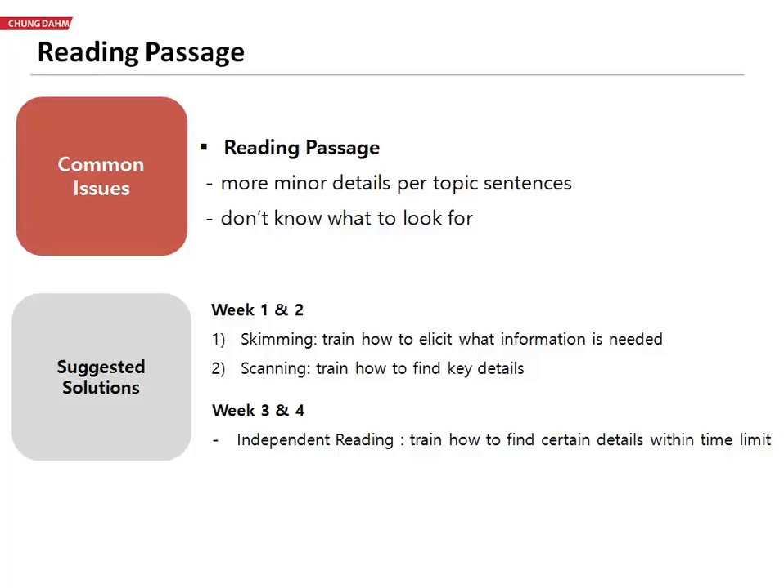So we really need to teach students how they can find the major and minor details. How can they predict what the passage will be about, or how can they predict what every paragraph will be about?